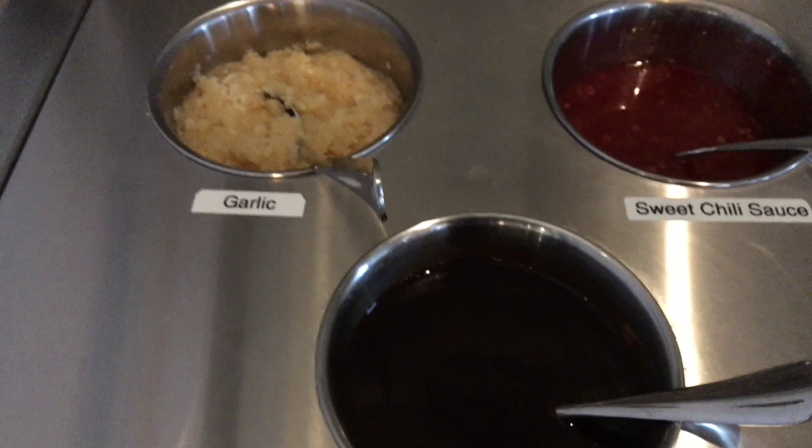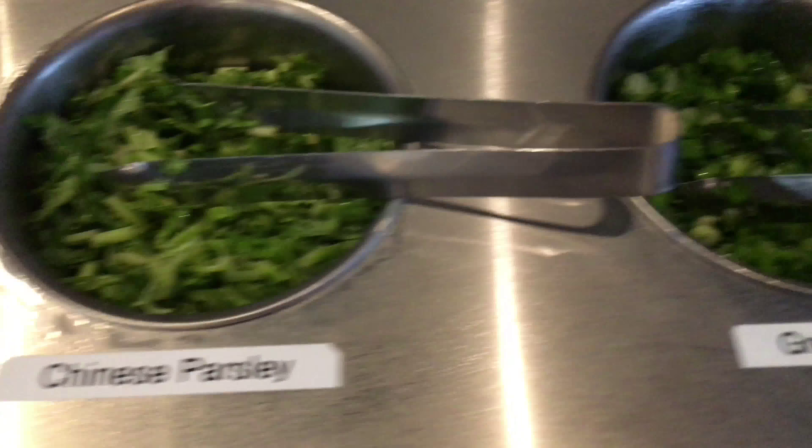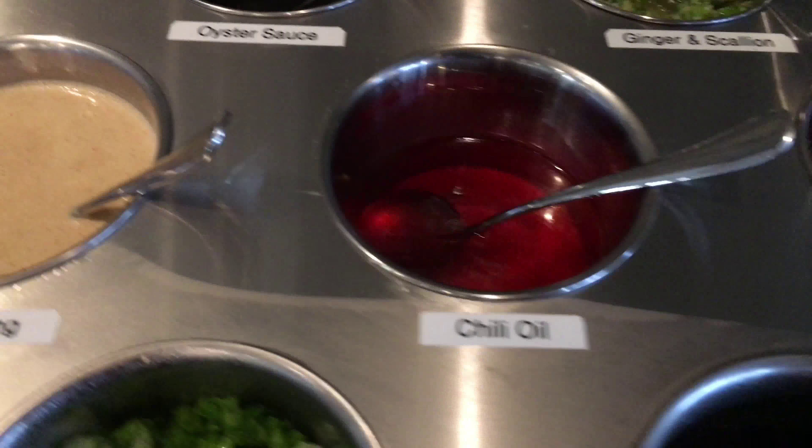We've got a lot of different sauces — garlic, sweet chili. You guys can read it. I'm just going to keep going past the sauce and other things.